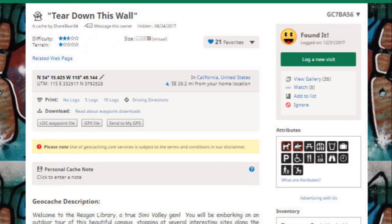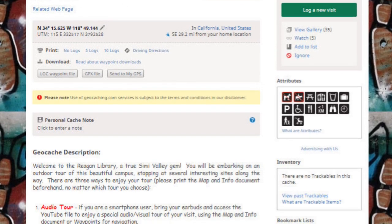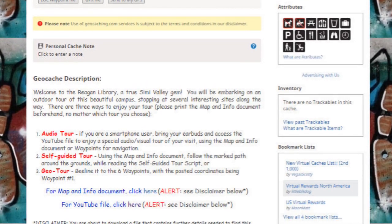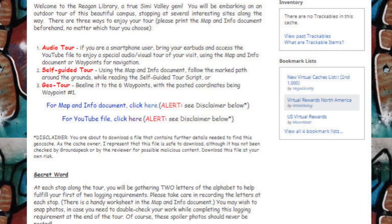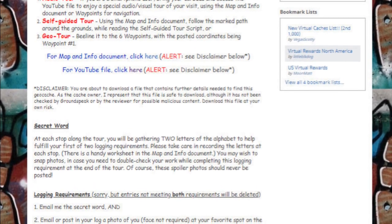There are three ways to enjoy the reward virtual geocache 'Tear Down This Wall,' including using a smartphone to access a special audio-visual tour from YouTube. In this video I will be using clips from the YouTube tour and intermixing them with video and photographs from our visit. The entire audio-visual YouTube tour can be accessed from the geocache page, which is linked below.